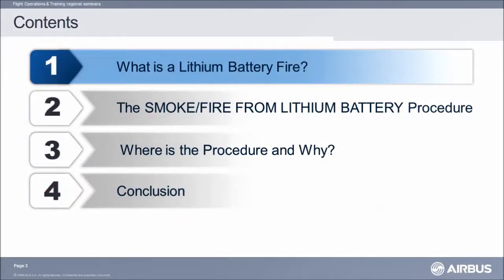This presentation is divided into four parts: what is lithium battery fire, the lithium battery procedure, where is the procedure and why, and its conclusion.